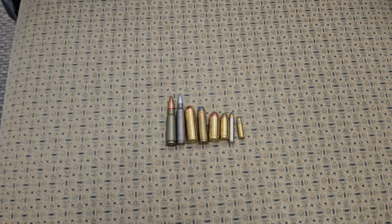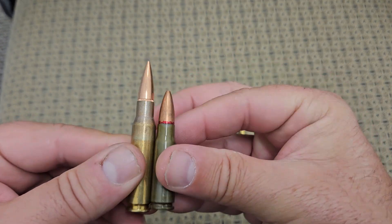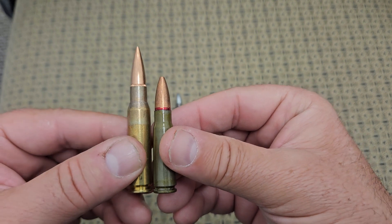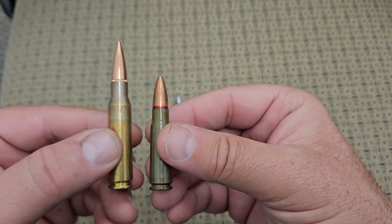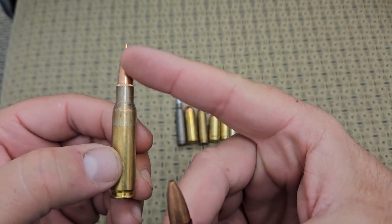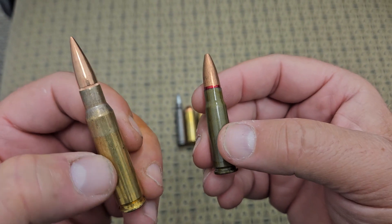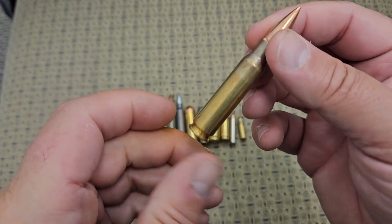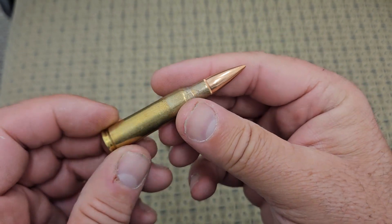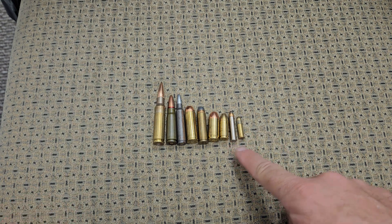Next one we're going to move to is the 308 — also a NATO-adopted round, this is the 7.62x51. If you look at the projectiles, they're about the same size as the AK round, but obviously there's more powder and more charge behind this 308. It's another very common round that a lot of people use in bolt guns, AR-10s, or other 308-chambered rifles. This is a very powerful round — this is when you start stretching things out; this is your long-range 1000-yard shooting round with proper ammo, optics, and setup.